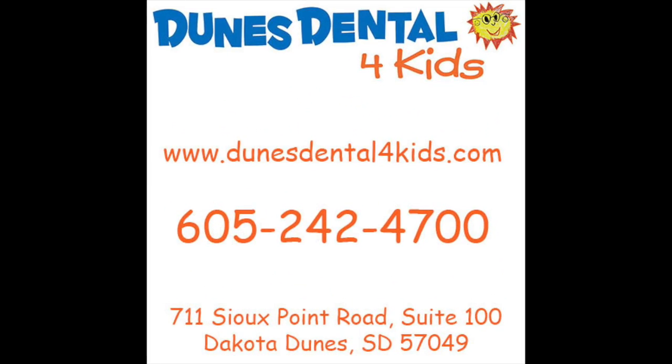For more information, visit their website at dunesdentalforkids.com and call 605-242-4700 to make an appointment.